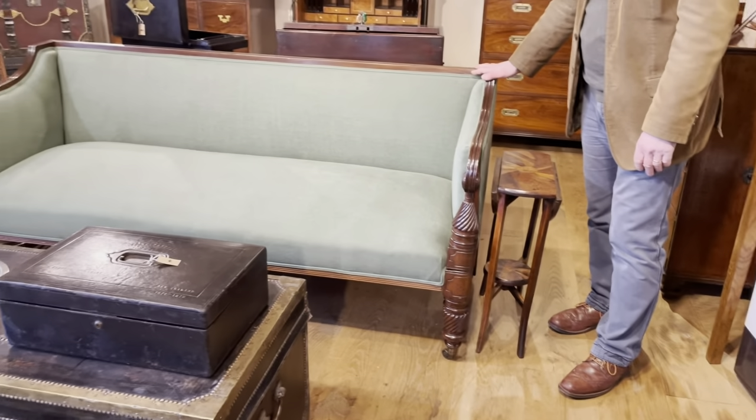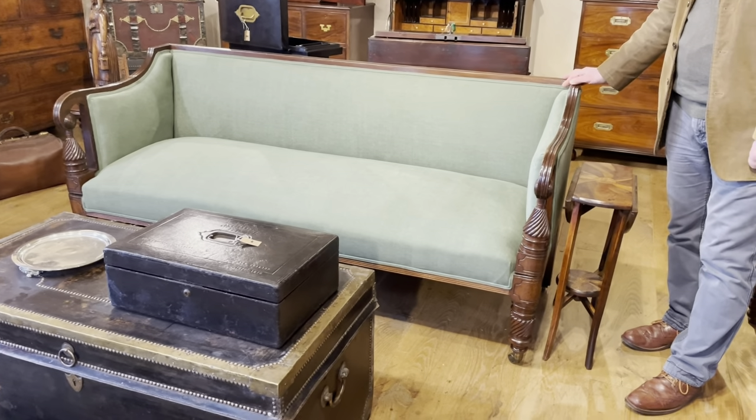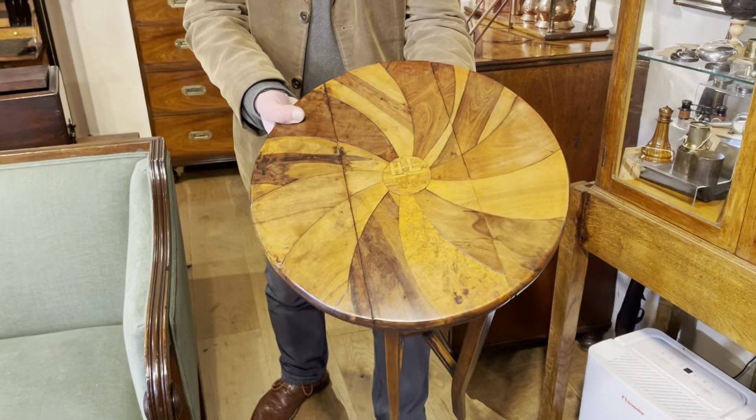Very good campaign furniture — a campaign sofa with back and arms made to bolt off, to dismantle and pack down for travel. And a little specimen side table from the West Indies.